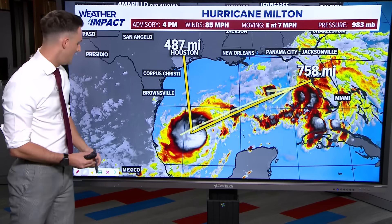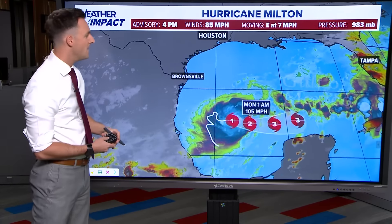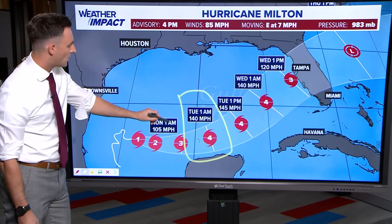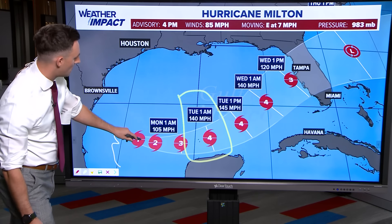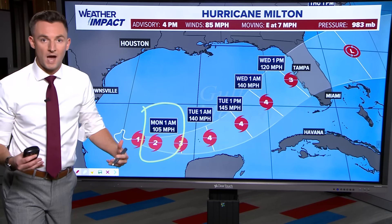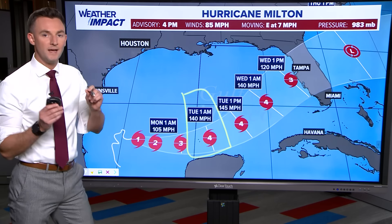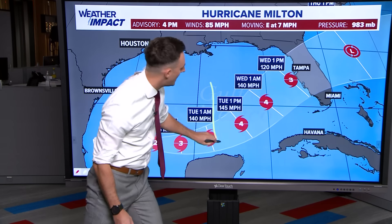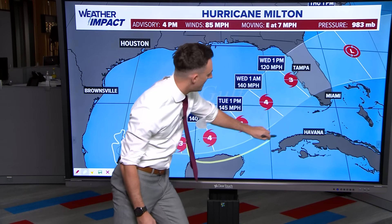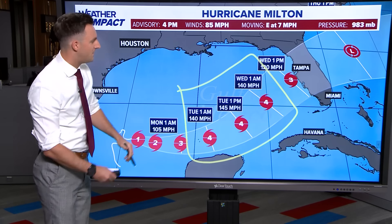This storm has about 750 miles of unobstructed warm ocean waters to work with on that forecast path towards the Tampa Bay area to intensify and organize. That is why Milton is going to be such a dangerous storm as we get into the start of this week. Here's the latest forecast from the National Hurricane Center, the one that came out at 4 p.m. The big change with this forecast was the increase in intensity to category four status. By midnight tonight, we're expecting this storm to be a category two hurricane with winds sustained at 105 miles per hour. It then becomes a category four storm by tomorrow night into early Tuesday morning, eventually peaking with sustained winds at 145 miles per hour Tuesday afternoon. We have at least 24 hours where this storm is expected to be in category four status.